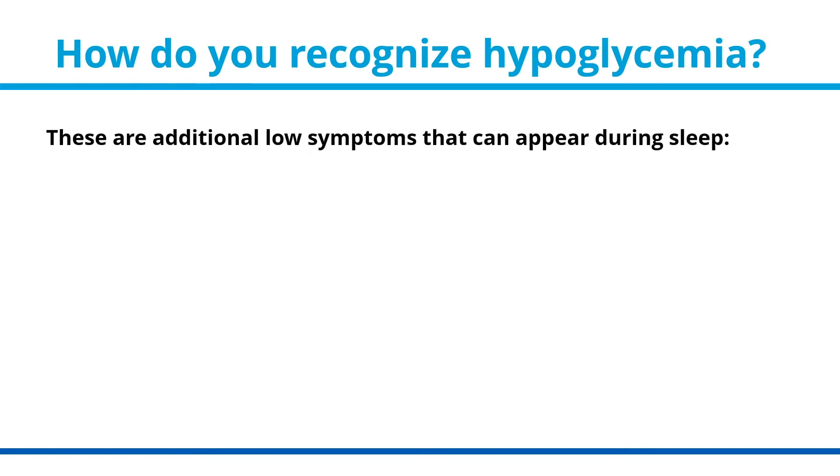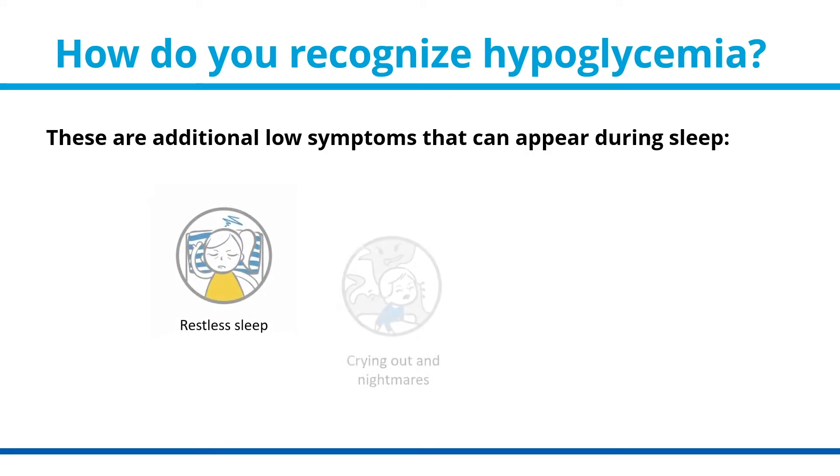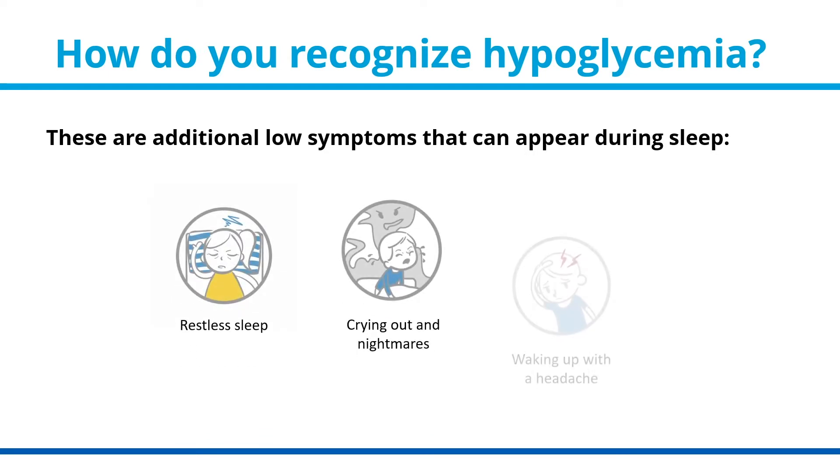These are additional low symptoms that can appear during sleep: restless sleep, crying out and nightmares, or waking with a headache.